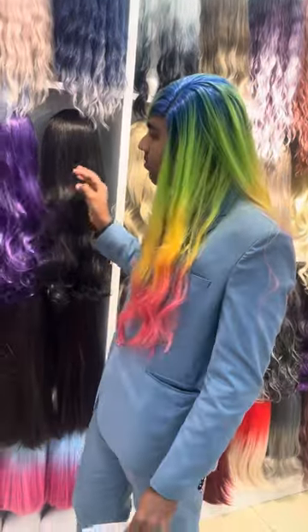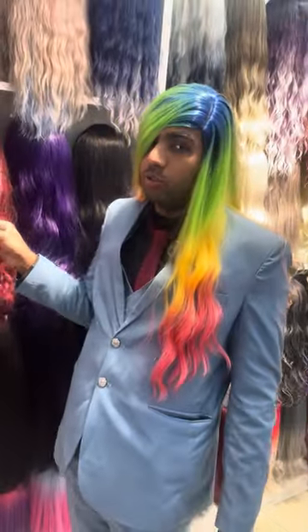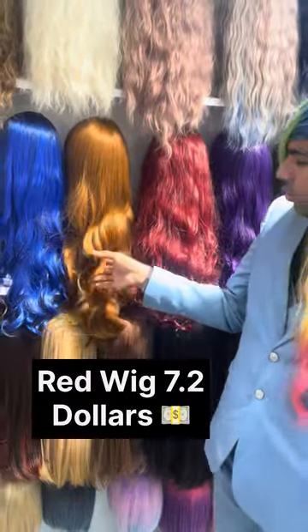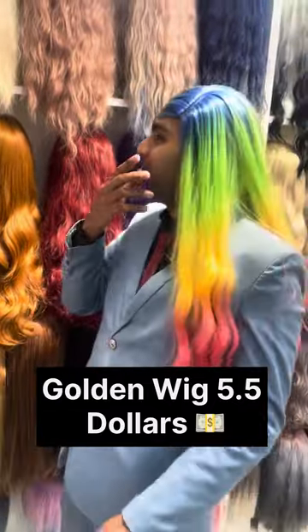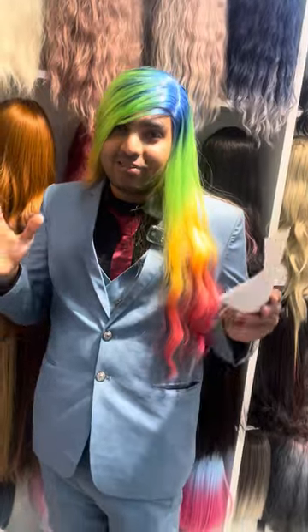Purple. And the next one we have is a red shade, and this one you can get for $7.20. And the next one we have is a golden cut — golden touches for $5.50. I don't know, today I can literally understand the struggle of girls — how they always have so much hair.